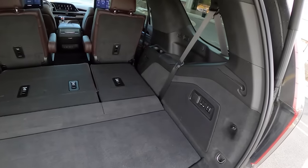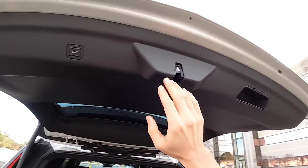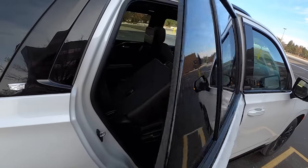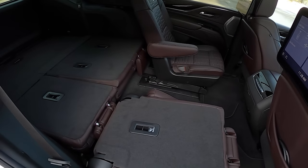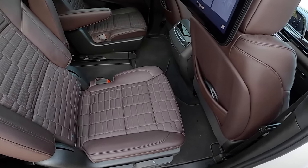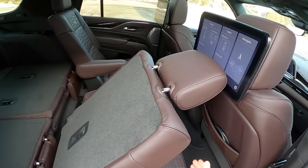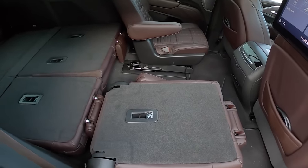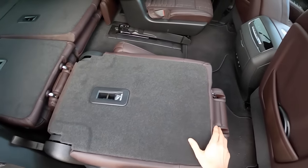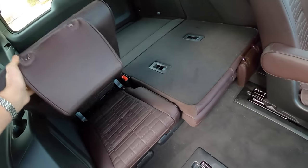You can easily fold the second row seats down with this button as well. As you can see, lots of space — that's what the Escalade is all about. You need big body luxury and lots of room; this one will do it. You can fold down these seats very easily, just press this button twice. Pretty clumsy mechanisms, not too impressed with that, but that's okay.